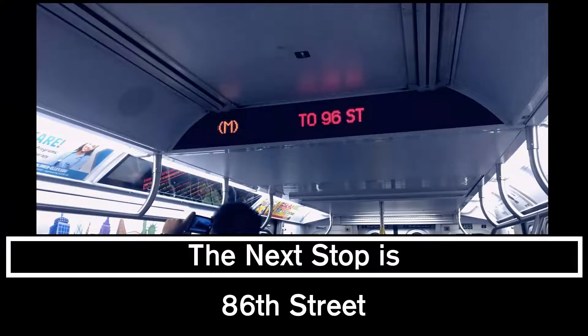This is a 96th Street, 2nd Avenue-bound M train. The next stop is 86th Street. This is 86th Street. Transfer to the M86 select bus service.